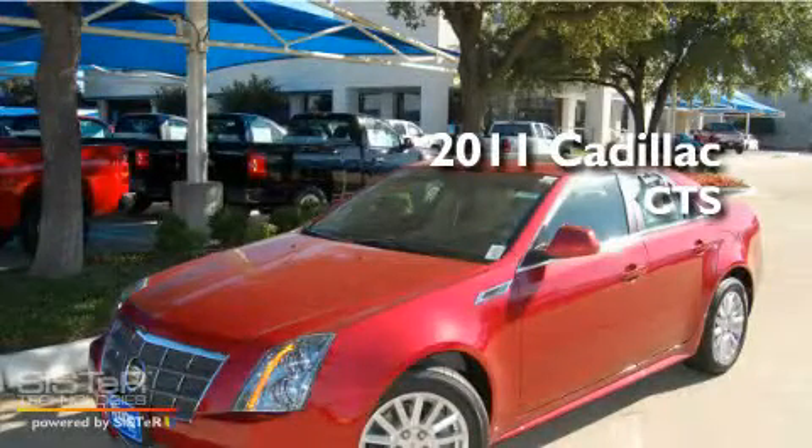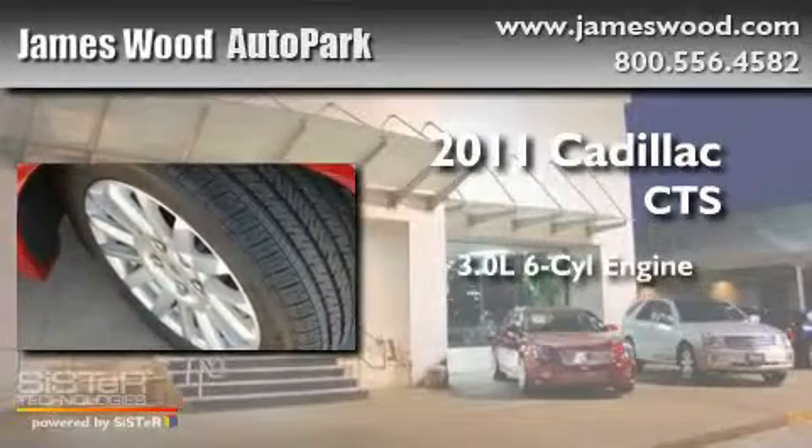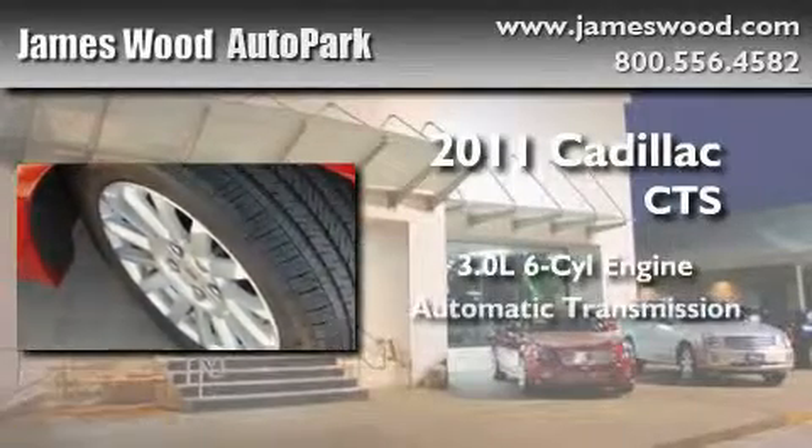This is a brand-new 2011 Cadillac CTS. It features a 3.0-liter six-cylinder engine and an automatic transmission.